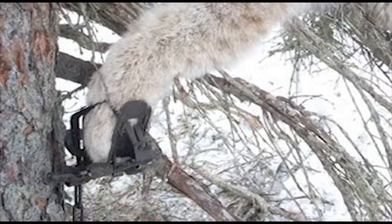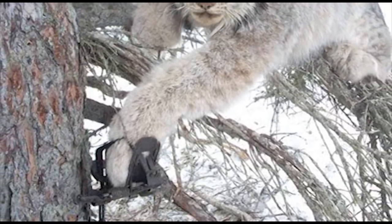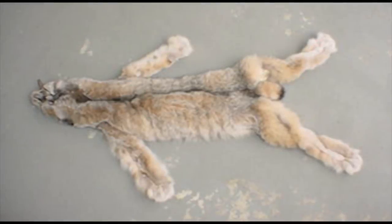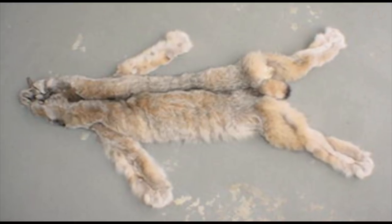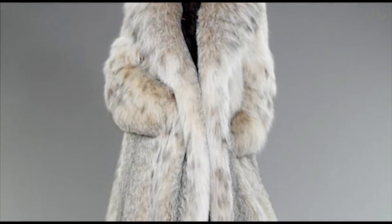Canadian lynx populations face pressures placed on them by human activity. Trapping is one of the main sources of population decline. Each lynx pelt can fetch upwards of several hundred American dollars and are often used to make fur coats.